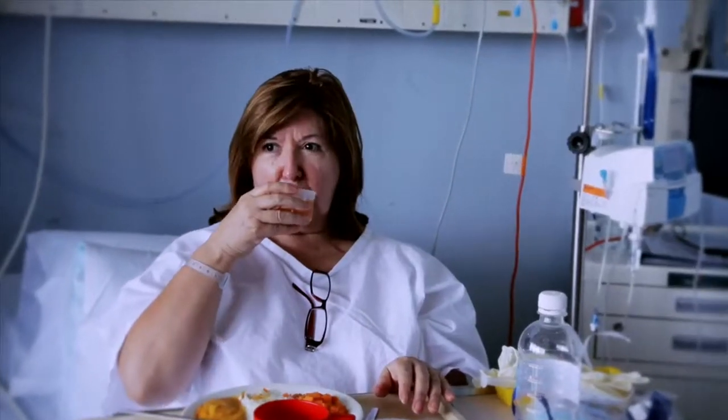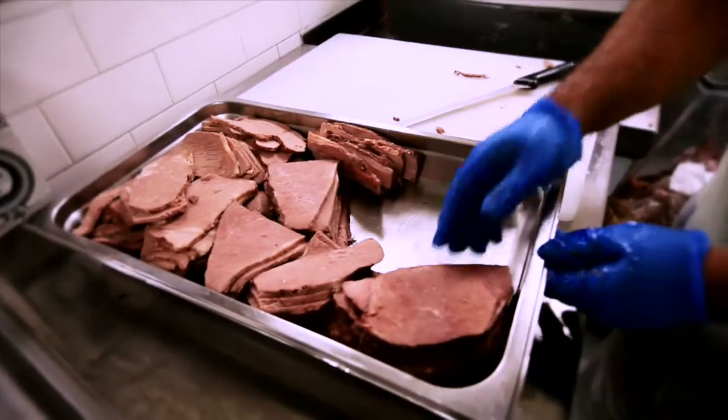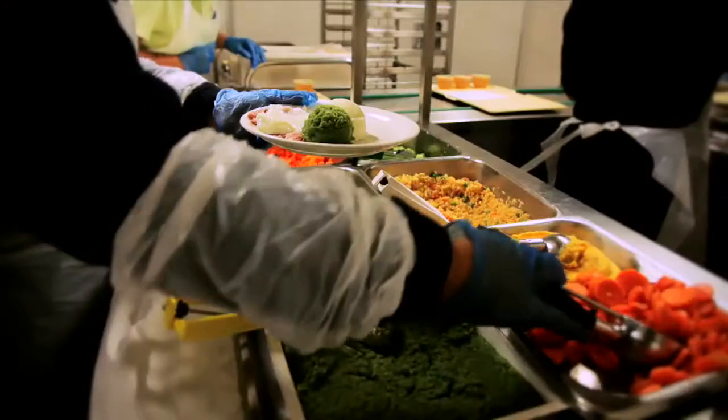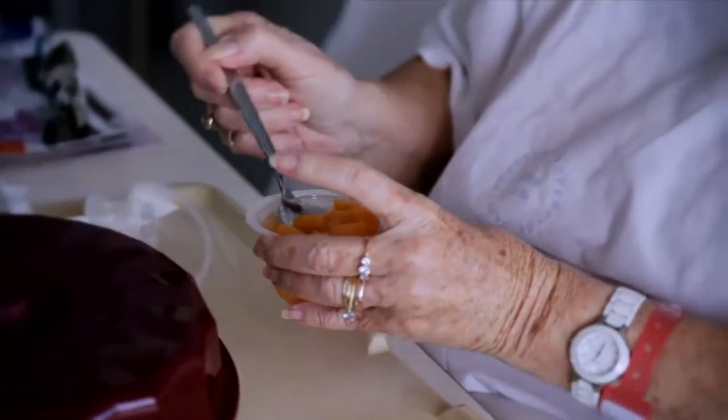HealthShare New South Wales is working to ensure that hospital menus across the state meet the relevant nutrition standards. To assist in this process, we use standard food items and standard recipes so we always know the ingredients and the nutrient profile for menu planning.